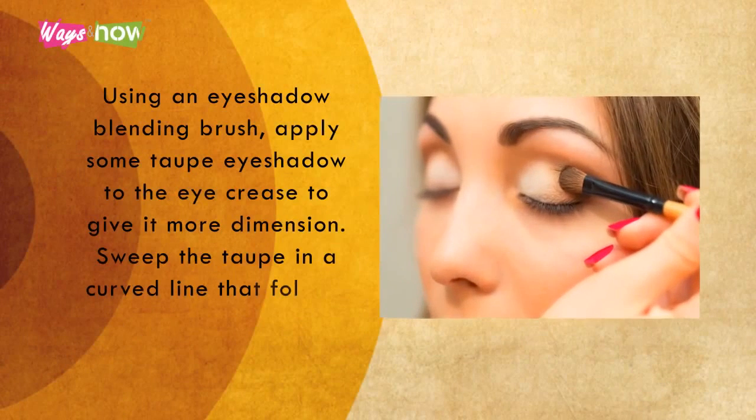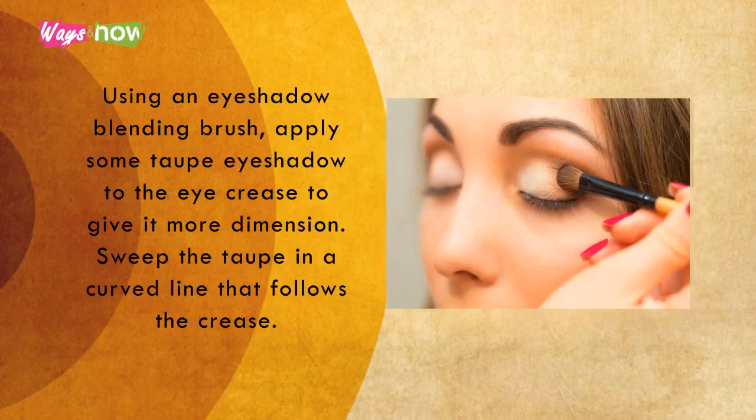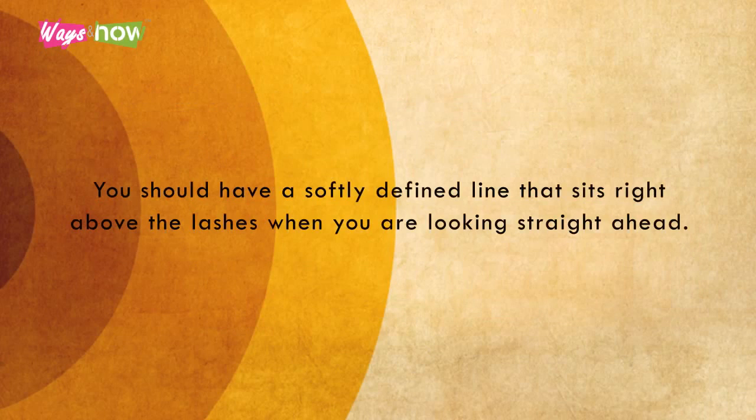Five. Using an eyeshadow blending brush, apply some taupe eyeshadow to the eye crease to give it more dimension. Sweep the taupe in a curved line that follows the crease. You should have a softly defined line that sits right above the lashes when you are looking straight ahead.